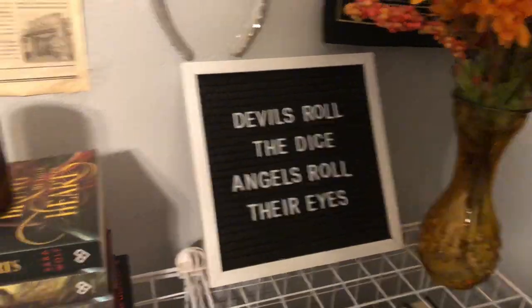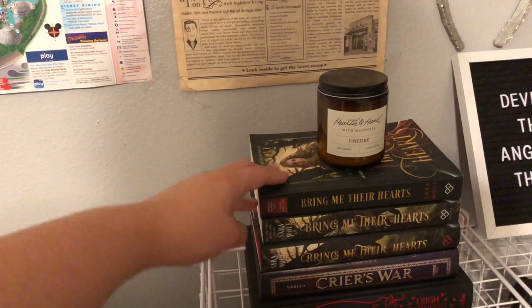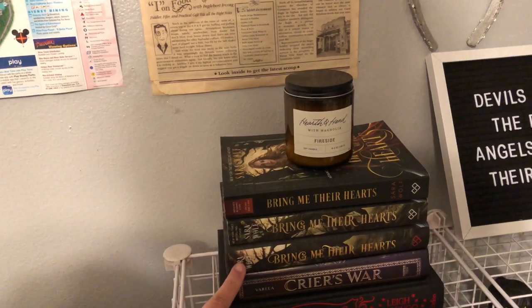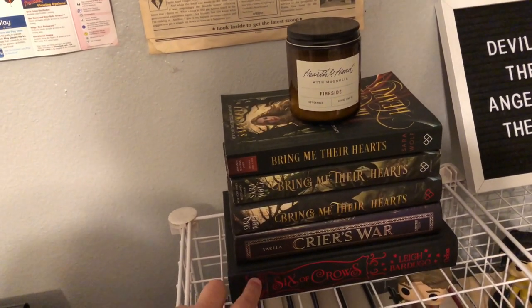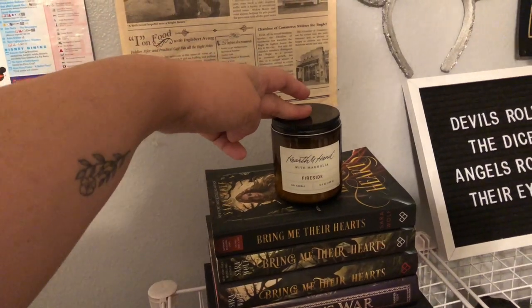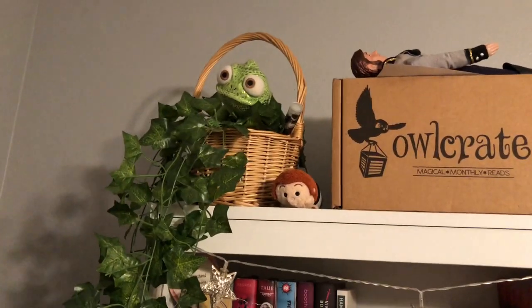Here is my first stack of books. I have all of my copies of Bring Me Their Hearts, which is one of my favorite fantasy books — I have the ARC, the paperback, and the hardcover. Then I have Crier's War by Nina Varela and my special edition of Six of Crows by Leigh Bardugo. The candle on top of the stack was from my friend — she got it for me for Christmas and it smells really good.